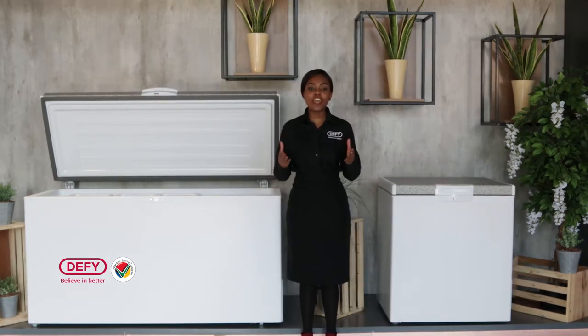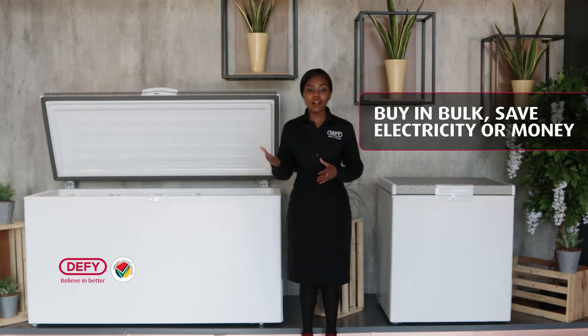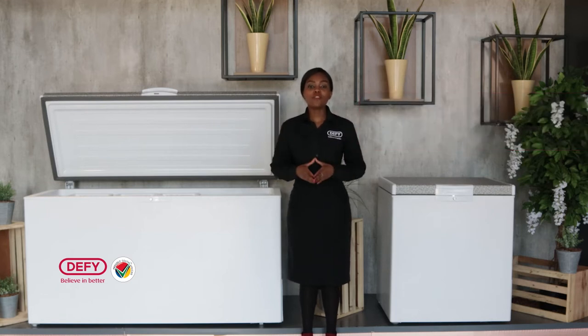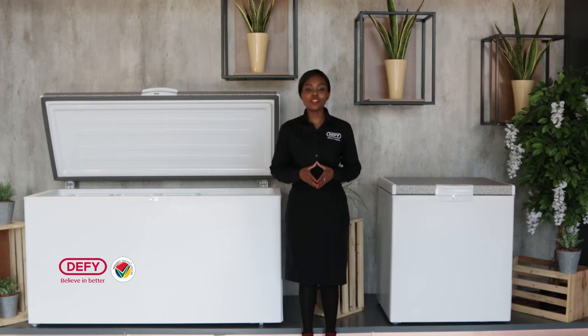As a salesperson, it is very important to ask your customers some qualifying questions in order to sell them the right product. For example, are you looking to buy in bulk, save electricity or money, or are you looking for a big enough unit to store your frozen items? This is when you introduce any one of our chest freezers as a solution to your customer.